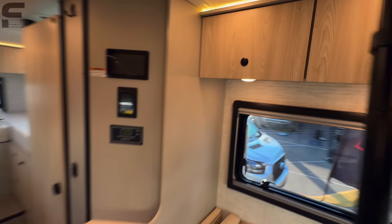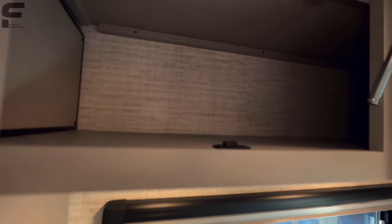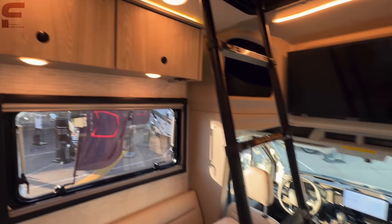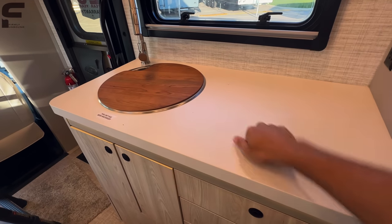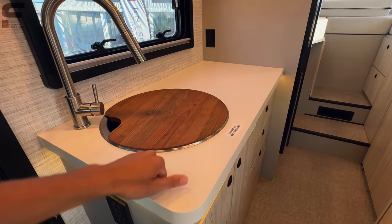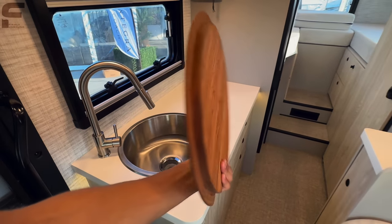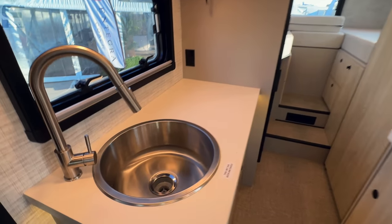Coming back down, there are LED lights above the cabinetry that look really nice. Storage cabinets have latches to stay closed on the road. The kitchen has a wrapped countertop material — not a stone surface, but nice looking.